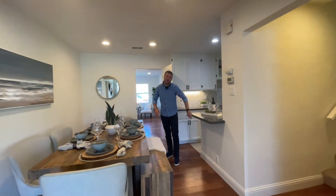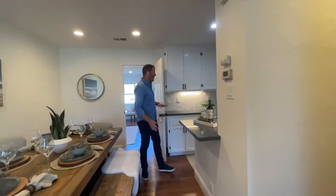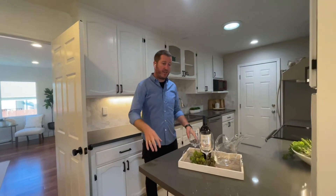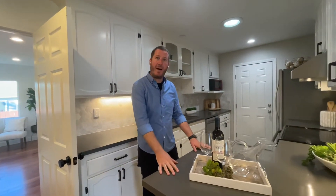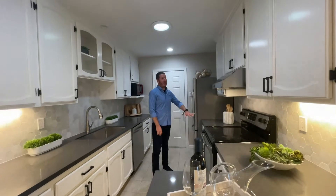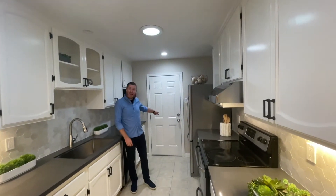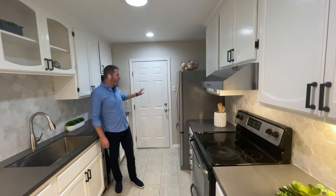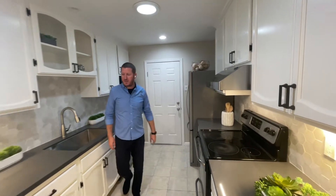You've got some countertop seating for stools here if you'd like. With the new recessed lighting here in the dining room, we've painted the kitchen cabinets, done a new countertop, brand new backsplash — everything's looking really great. We've got stainless steel appliances. You've got access to the garage here with your washer and dryer hookups out there. Oversized one-car garage, so you've got plenty of storage space as well.